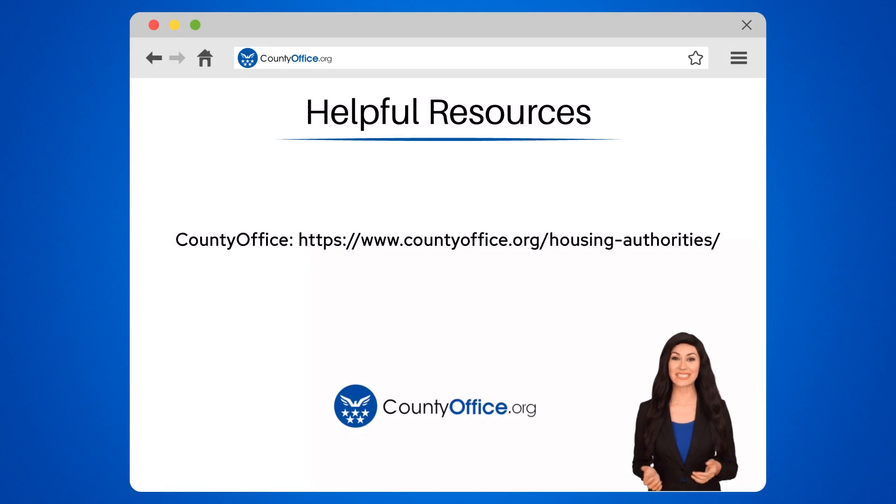To learn more, check out these links which you can click in the description below. And feel free to comment your questions. We're here to help.